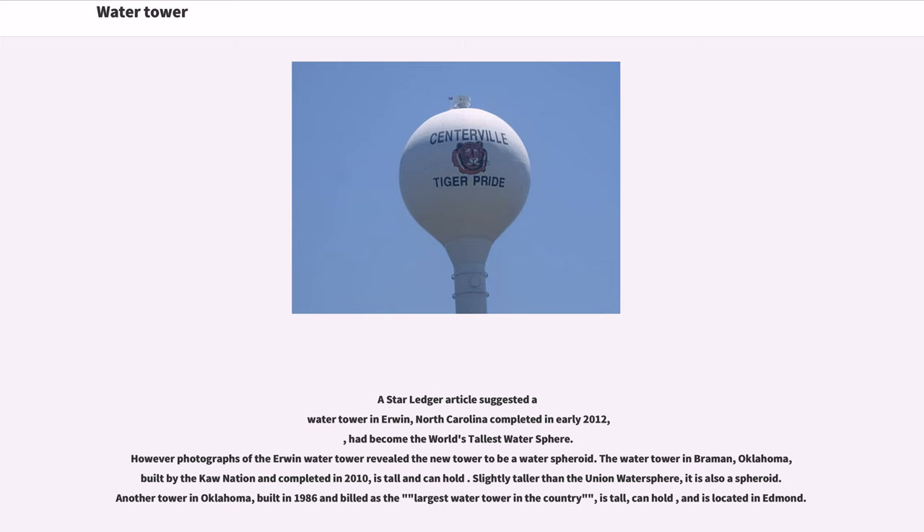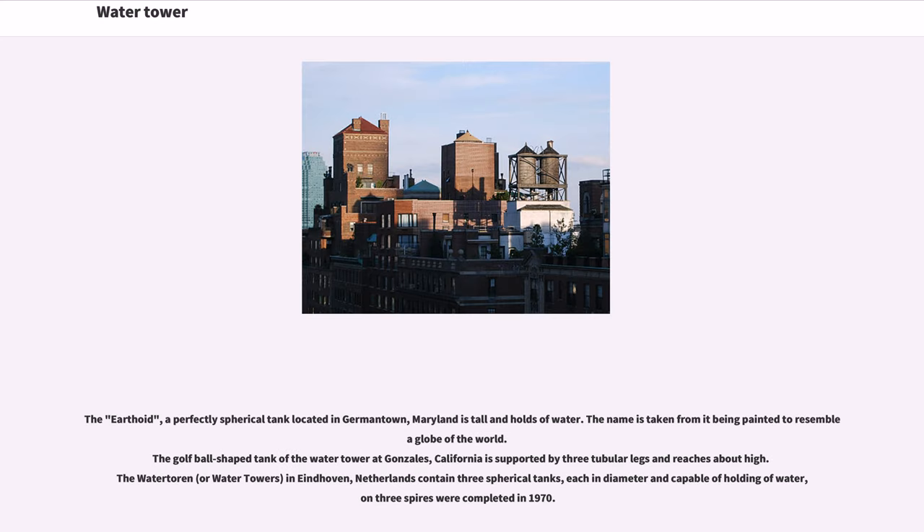The water tower in Braham, Oklahoma, built by the Khan Nation and completed in 2010, is slightly taller than the Union Water Sphere but is also a spheroid. Another tower in Oklahoma, built in 1986 as the largest water tower in the country, is located in Edmond. The Earthoid, a perfectly spherical tank located in Germantown, Maryland, is painted to resemble a globe of the world. The golf ball-shaped tank of the water tower at Gonzales, California is supported by three tubular legs. The water tower in Eindhoven, Netherlands contains three spherical tanks, each capable of holding water, on three spires, completed in 1970.